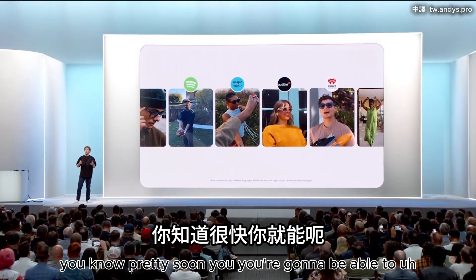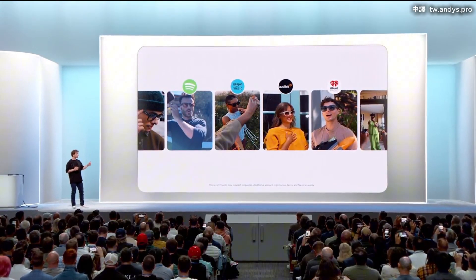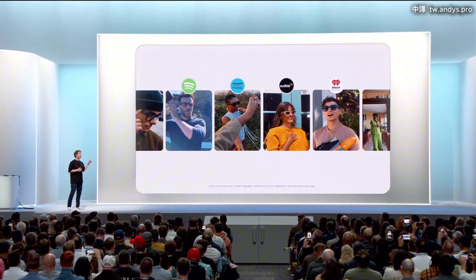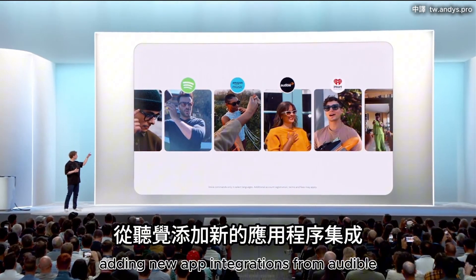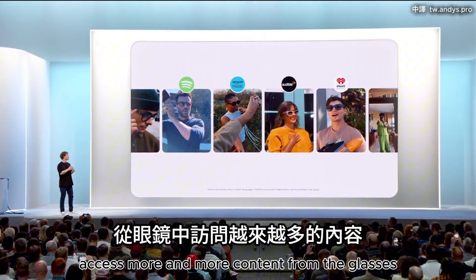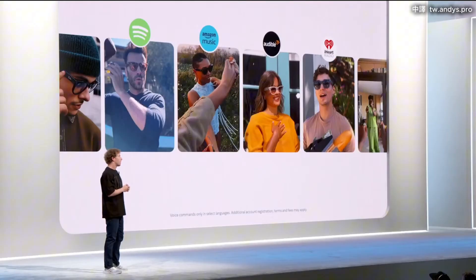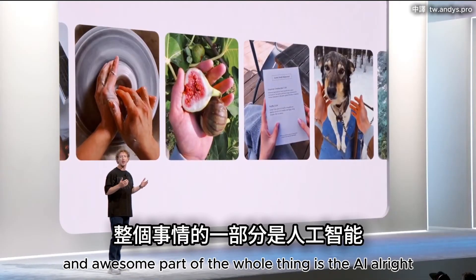Pretty soon you're going to be able to control Spotify and Amazon Music with voice alone. We are also adding new app integrations from Audible and iHeart Radio so that you can easily access more and more content from the glasses. But the most important and awesome part of the whole thing is the AI.